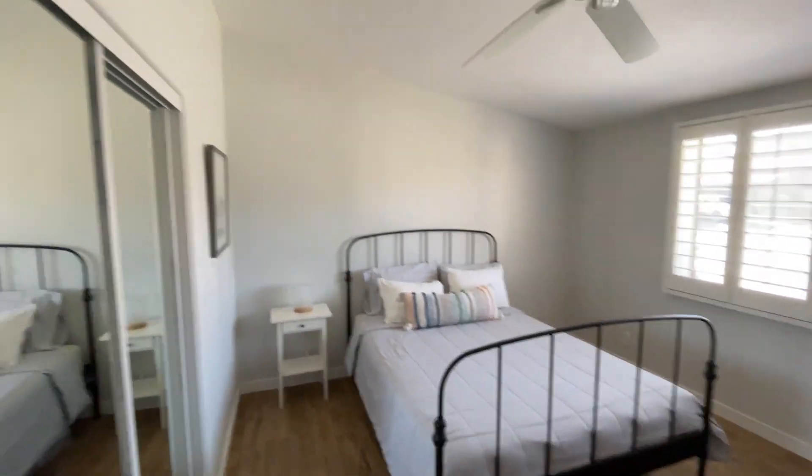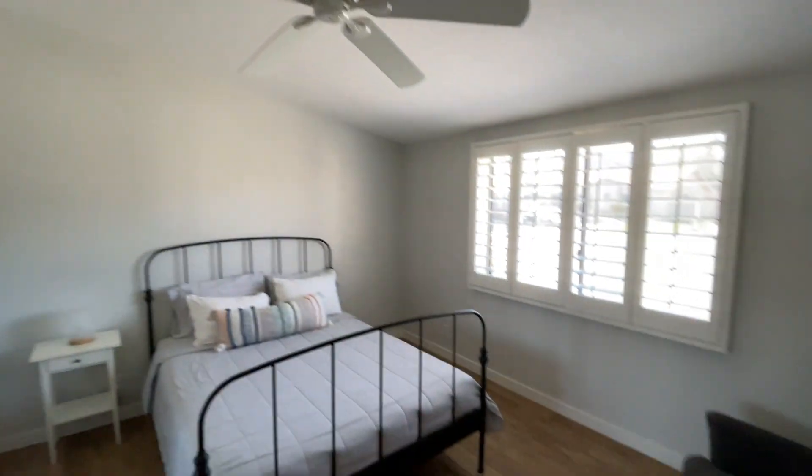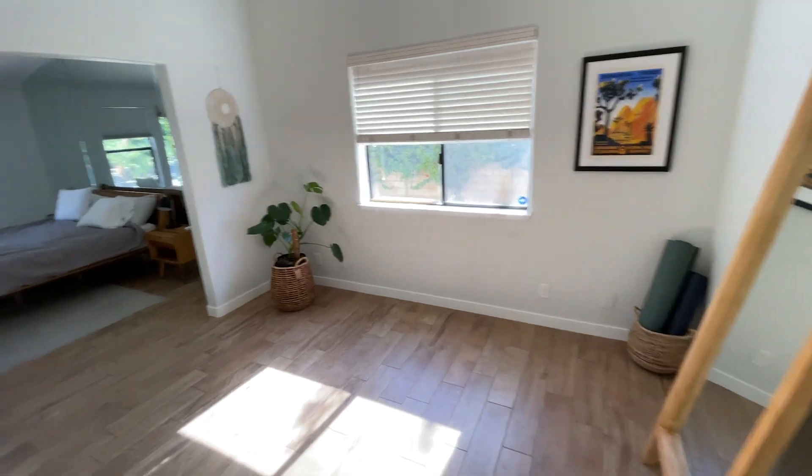Here's another bedroom right here, very nice, with nice tall ceilings. It's a lovely house. And here's the primary bedroom.